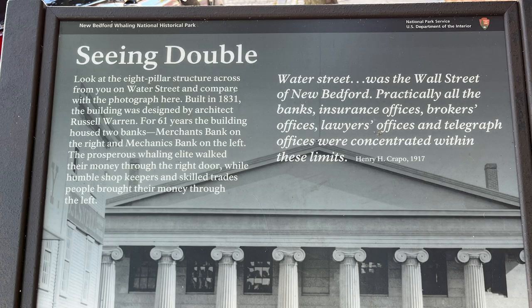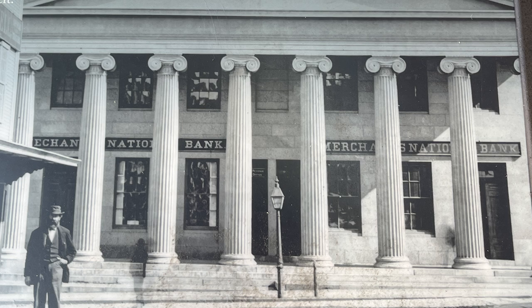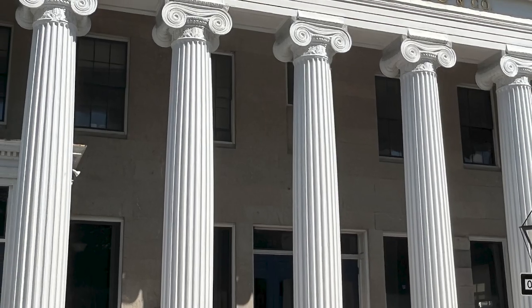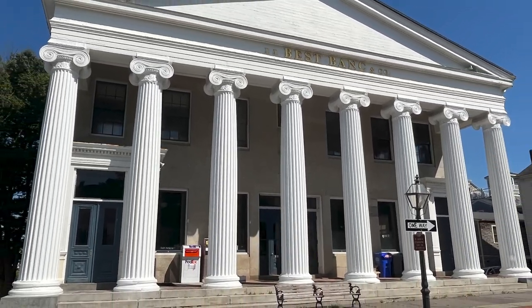This sign reads: Water Street was the Wall Street of New Bedford. Practically all the banks, insurance offices, broker's offices, lawyer's offices, and telegraph offices were concentrated within these limits. Look at the eight-pillar structure across from you on Water Street. Built in 1831, the building was designed by architect Russell Warren. For 61 years the building housed two banks — Merchants Bank on the right and Mechanics Bank on the left. The prosperous whaling elite walked their money through the right door, while humble shopkeepers and skilled tradespeople brought their money through the left.